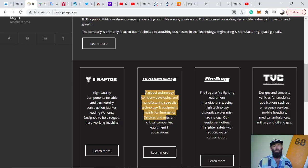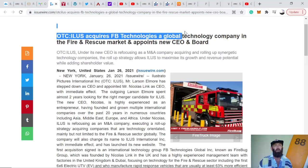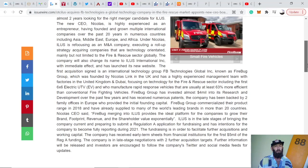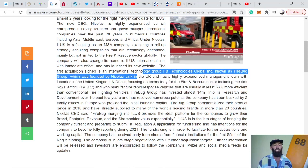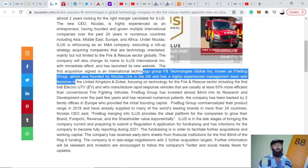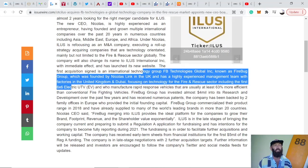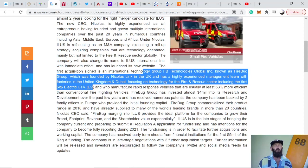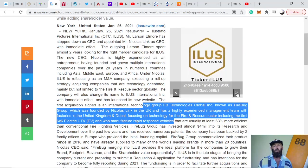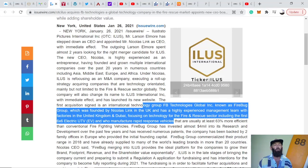They've already started acquiring companies. The first recent acquisition was FB Technologies — a global technology company developing and manufacturing equipment mainly for emergency services. ILUS acquires FB Technologies, a global tech company in the fire and rescue market. The company is also known as Fire Bug Group, founded by Nicholas Link in the UK, with a highly experienced management team with factories in the UK and Dubai, focusing on technology for the fire and rescue sector.